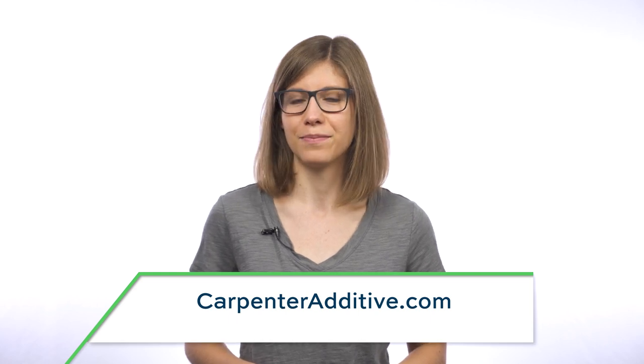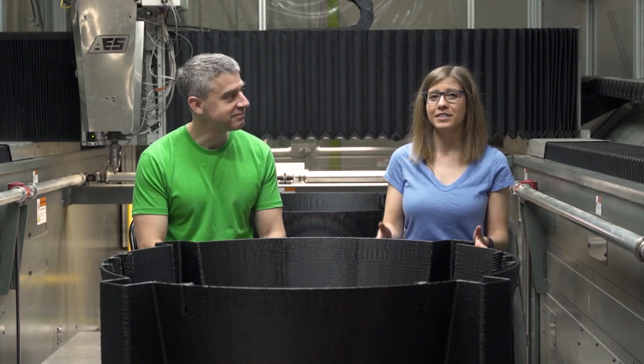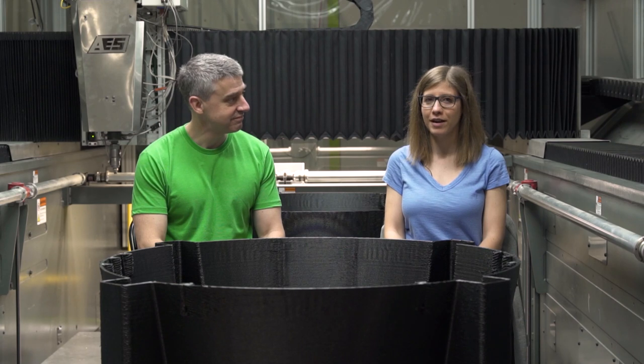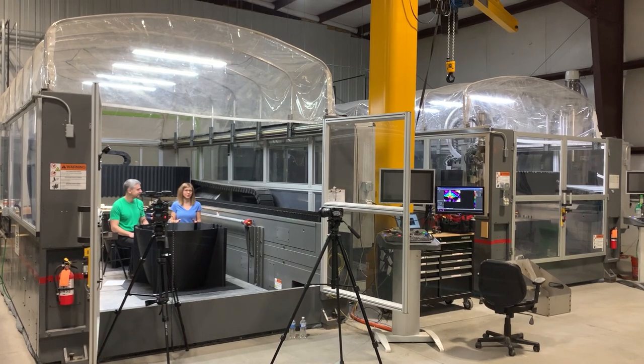Back to the show. I'm Pete. I'm Stephanie. Welcome to The Cool Parts Show, our show all about cool, amazing, disruptive, transformative parts made through 3D printing, made through additive manufacturing. Today we are in a different geographic location. We are at Additive Engineering Solutions, AES, here in Akron, Ohio. More specifically, we are sitting inside of their Big Area Additive Manufacturing BAM 3D printer.